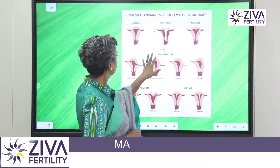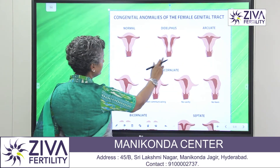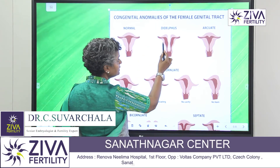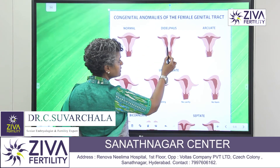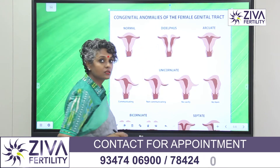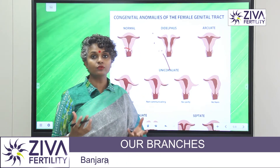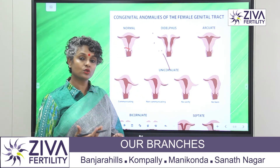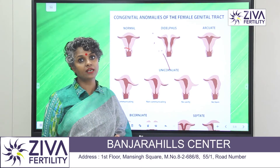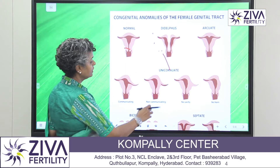If you look at the next uterus here, you will see that it is quite different from the normal uterus. You can see that where there is a single nice cavity in a normal uterus, here there are two. There are like two horns — the same uterus is divided into two parts. So there is not enough space for the baby to grow, and therefore there may be a very high chance of implantation failure or miscarriages and abortions. So that's a didelphys uterus.